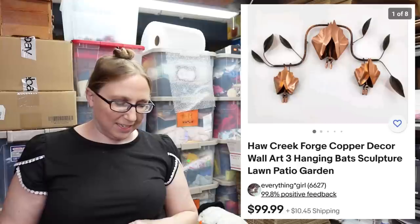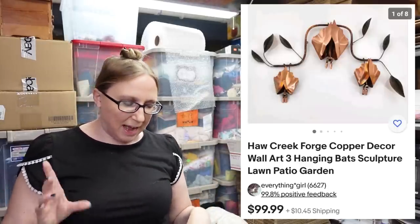Our next item came from an auction — this is a copper wall hanging of three bats. These are so stinking cool. We were debating on keeping them but decided to list them. Eric paid $14.63 for it at the auction — it came with some other stuff, so I averaged out each piece. We listed that on auction with a starting price of $99.99.